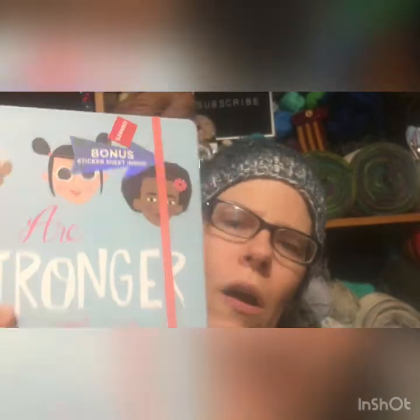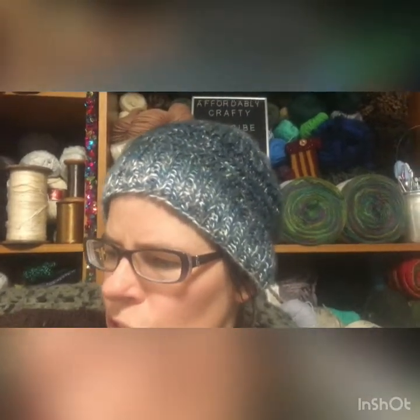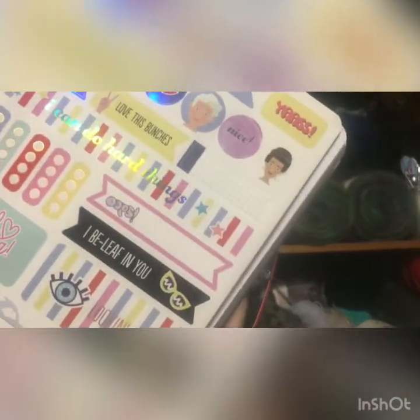The second journal was also on clearance by Park Lane. Also 96 pages. It says 'We Are Strong' on the cover. It has bonus stickers also, and it was the same price as the other one — $3 and change. These are pretty big journals — they're 7.5 by 10 inches, so decently sized. This one has stickers in the middle on the inside too.